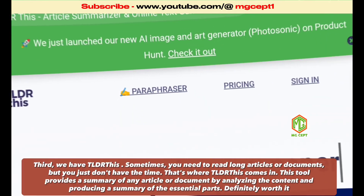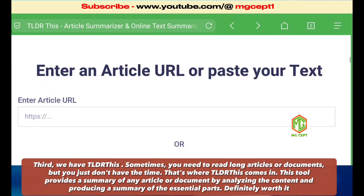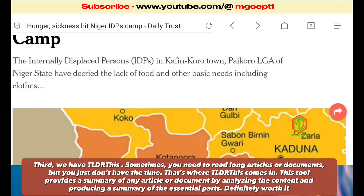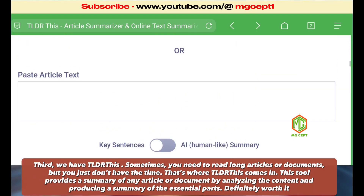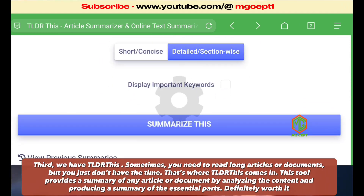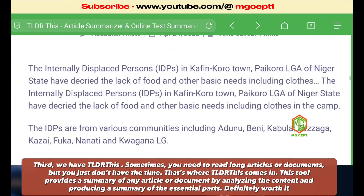Third, we have Tildrethes. Sometimes you need to read long articles or documents but you just don't have the time. That's where Tildrethes comes in. This tool provides a summary of any article or document by analyzing the content and producing a summary of the essential parts. Definitely worth it.